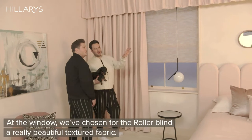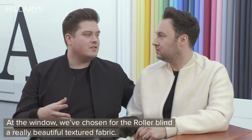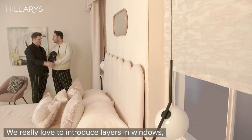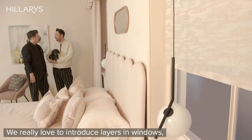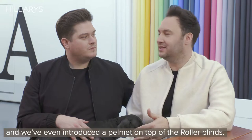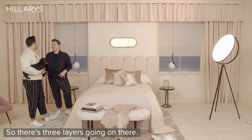At the window we've chosen a really beautiful textured fabric for the roller blind — it's sheer, so you get a diffused light in your bedroom. We really love to introduce layers in windows, and we've even introduced a pelmet on top of the roller blinds, so there are three layers going on there.